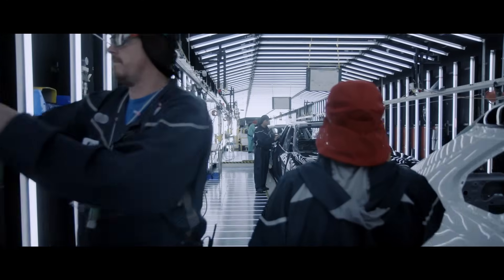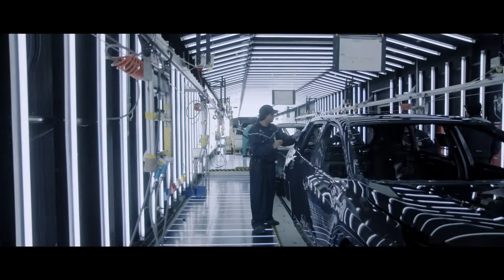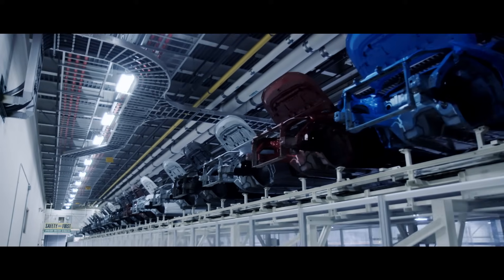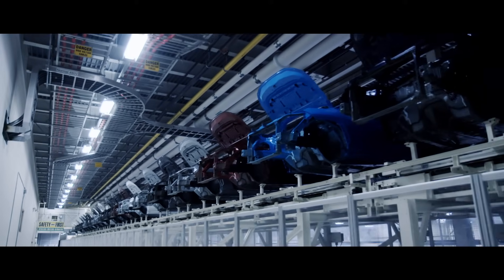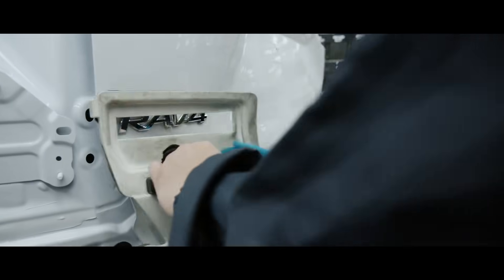After the quality check is performed, RAV4 heads over to the paint shop. For proper paint adhesion, paint shops across Toyota facilities are tightly regulated to ensure every vehicle has a vibrant exterior color. Once that's done, the RAV4 emblem is placed on the body.